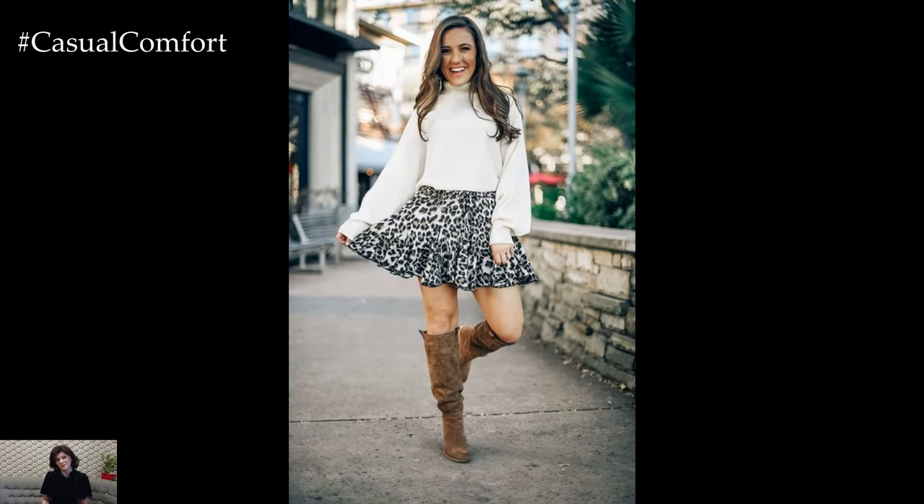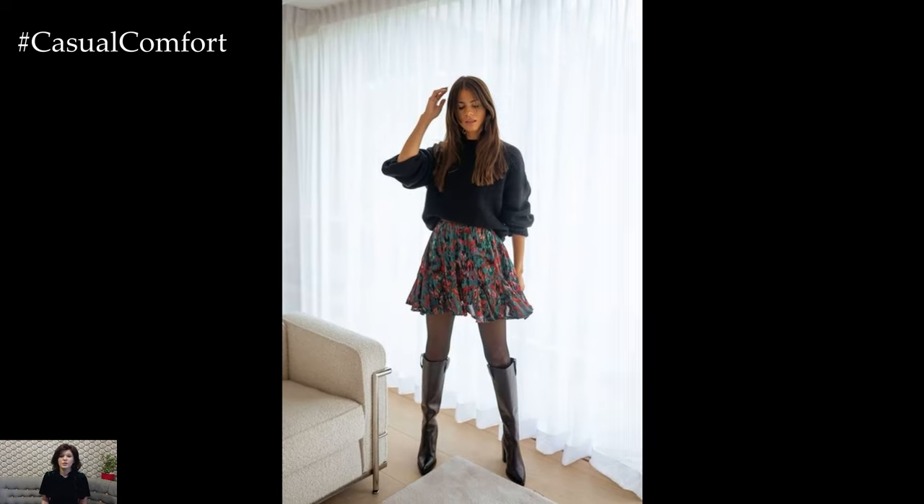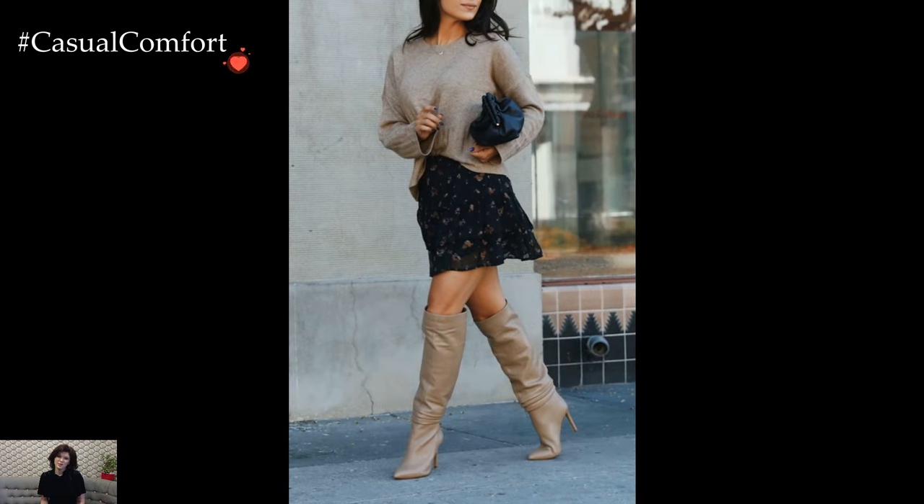Footwear becomes a pivotal element in completing the winter look. Tights or leggings paired with ankle boots or knee-high boots not only provide an additional layer of warmth but also contribute to the cohesive and seasonally appropriate ensemble. The choice of footwear allows for the outfit to transition seamlessly from casual daywear to more polished evening attire.